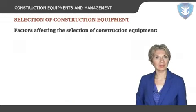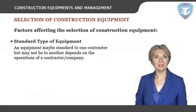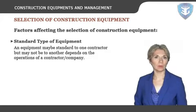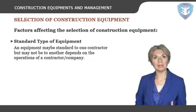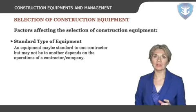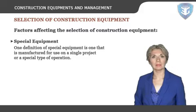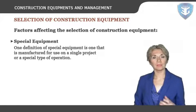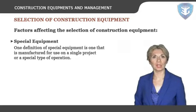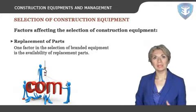Let's now discuss the factors affecting the selection of construction equipment. Standard type of equipment: there is no such definition of standard type of equipment. An equipment may be standard to one contractor, but may not be to another. It depends on the operations of a contractor or company. Special equipment: one definition of special equipment is one that is manufactured for use on a single project or a special type of operation.